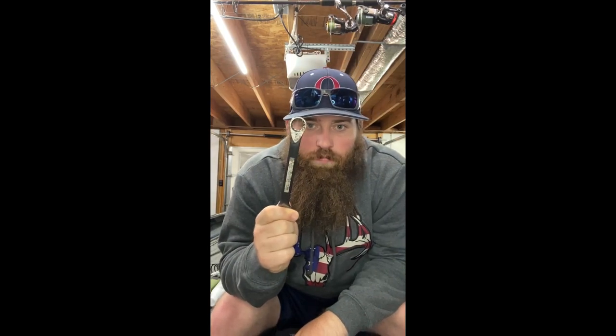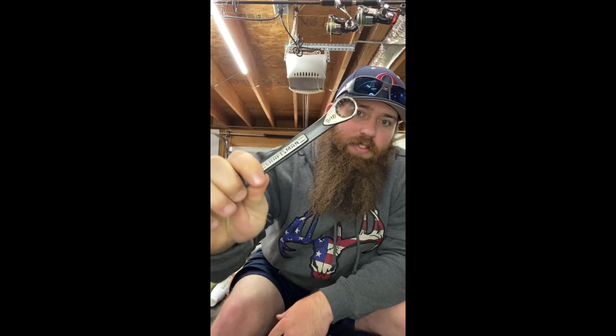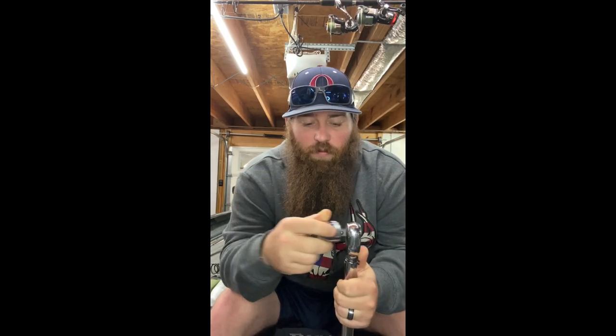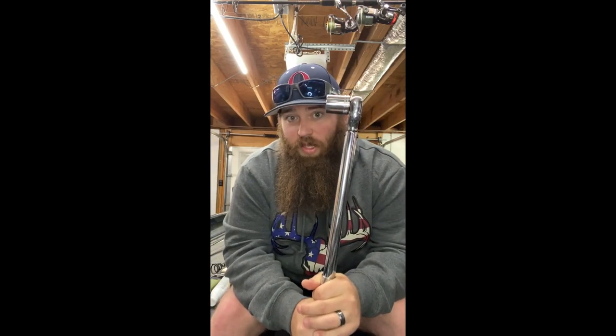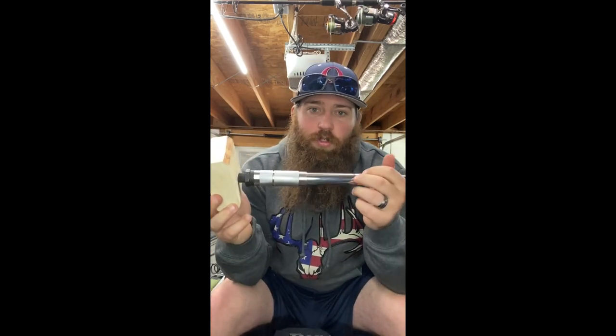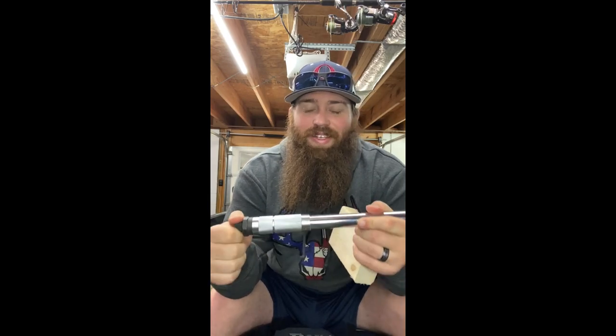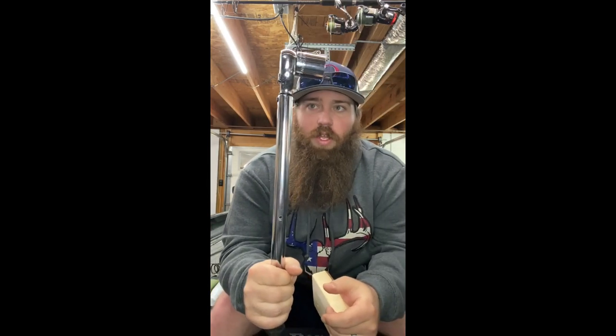I've got a single nine-sixteenths wrench specifically for the batteries — nothing else. I also keep a torque wrench and a socket that fits my prop. You'll need a block of wood to chock the prop when changing it. Use the manufacturer's torque specs. If you have a torque wrench where you set the value by screwing it, always unscrew it back down to zero after use or you'll ruin it.